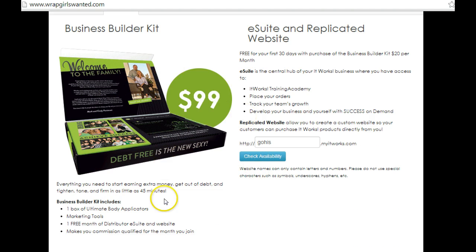You'll see you get the $99 kit — that's one box of Ultimate Body Applicators, there's going to be four body wraps in that kit, along with marketing materials, one free month of the distributor eSuite website, and this will make you commission qualified for the month that you join.